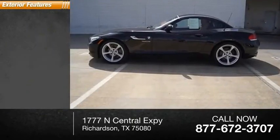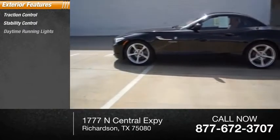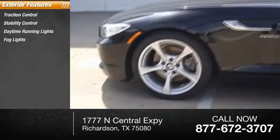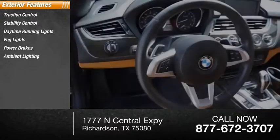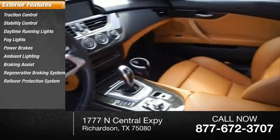Here are some of this vehicle's great options: traction control, stability control, daytime running lights, fog lights, power brakes, ambient lighting, braking assist, regenerative braking system, and rollover protection system.